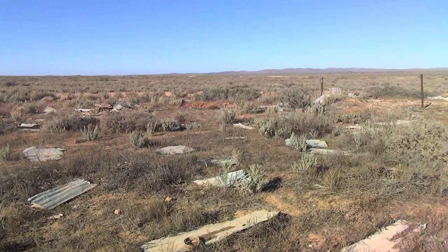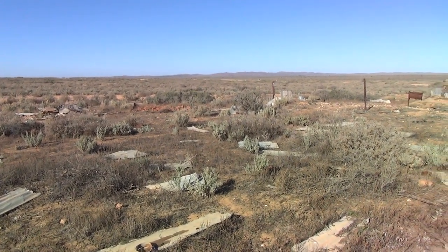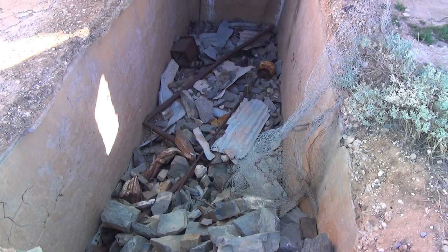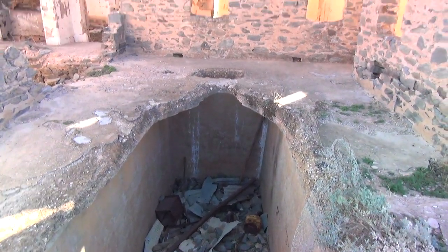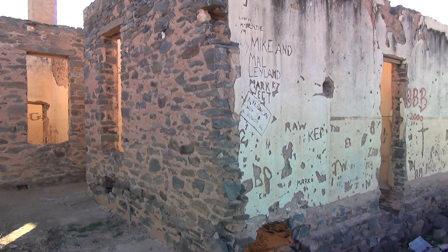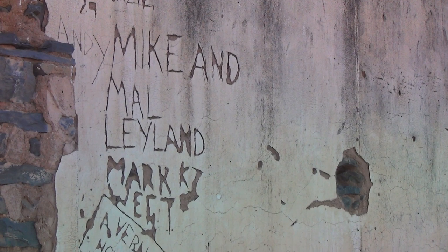Those other people who drove by in a big mog camped here last night — we could hear them on the radio. Looks like a lovely cellar there, the store there — meat and cold drinks. Long gone. Lovely old ruins, it's been initialled by many people including the Leyland brothers, Mike and Mal.